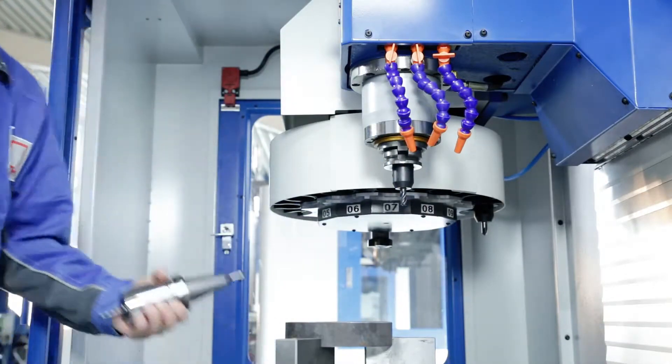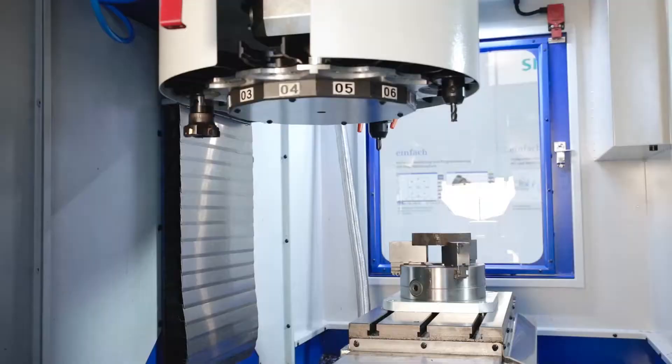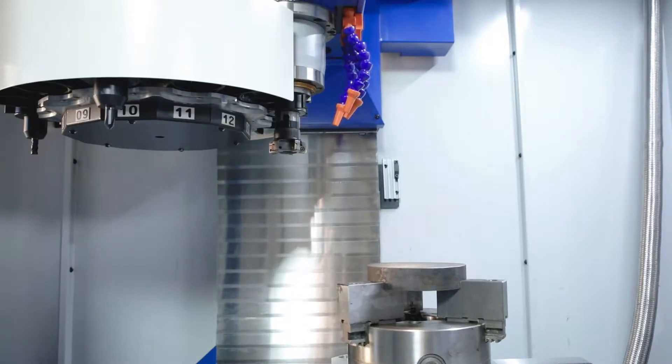In addition, the main spindle is equipped with a spindle oil cooler for constant performance and continuous operation. The tool changer is robust and reliable and can be equipped with a total of 12 tools.